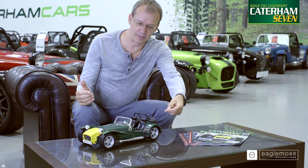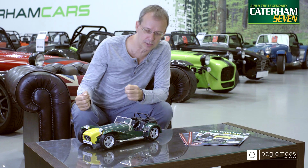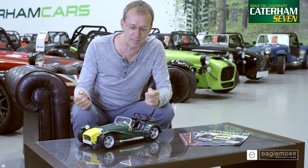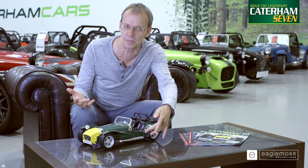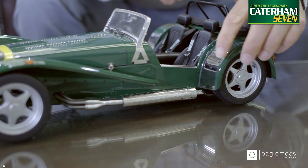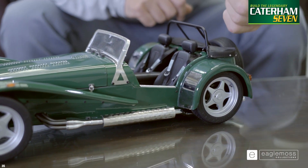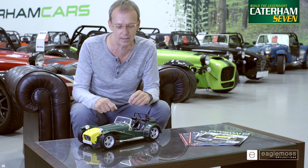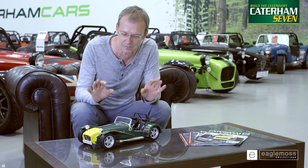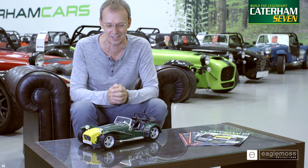The level of detail is fantastic — even in the exhaust, you have the protector which protects the passenger as they come out of the car, and even that's reproduced in fantastic detail. These are the protective plates for the rear wheel arches protecting against stone chips. The level of detail and attention is absolutely fantastic.